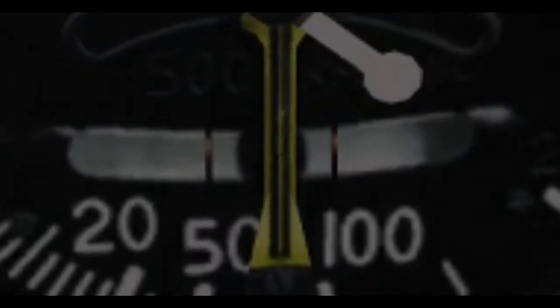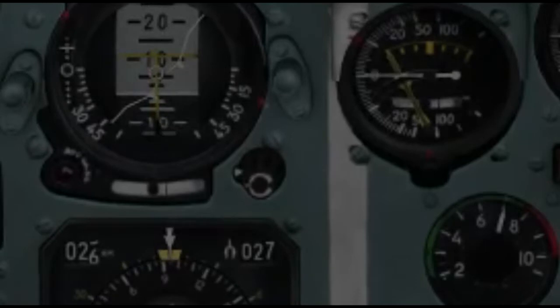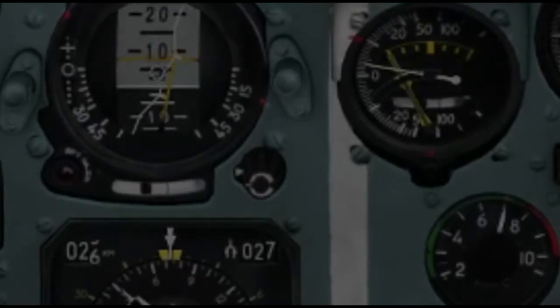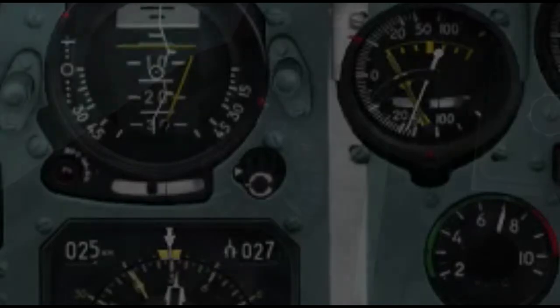At the bottom of the VVI is the slip indicator. The slip indicator is useful when turning. By staying on the bubble, you can conserve more energy throughout your turn. To stay on the bubble, just apply a little bit of rudder the same direction that you're turning.